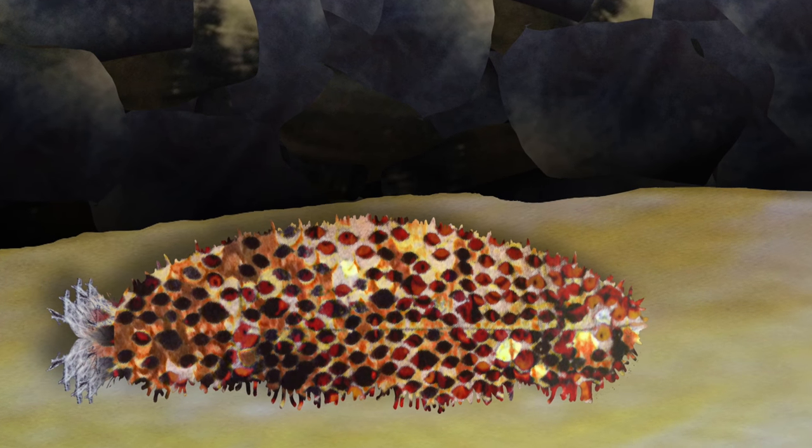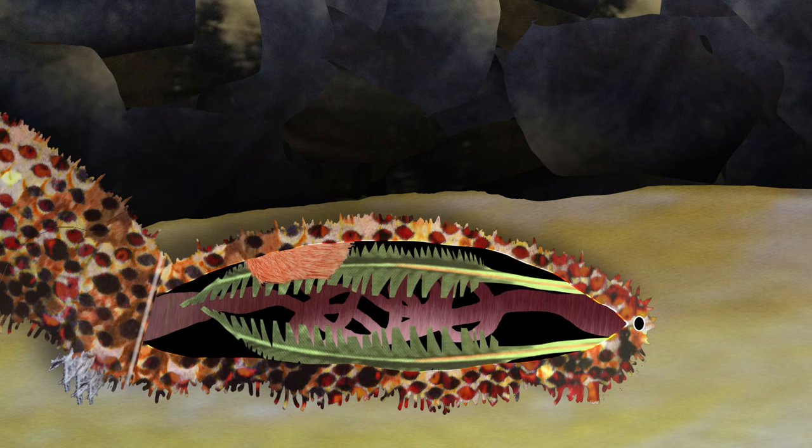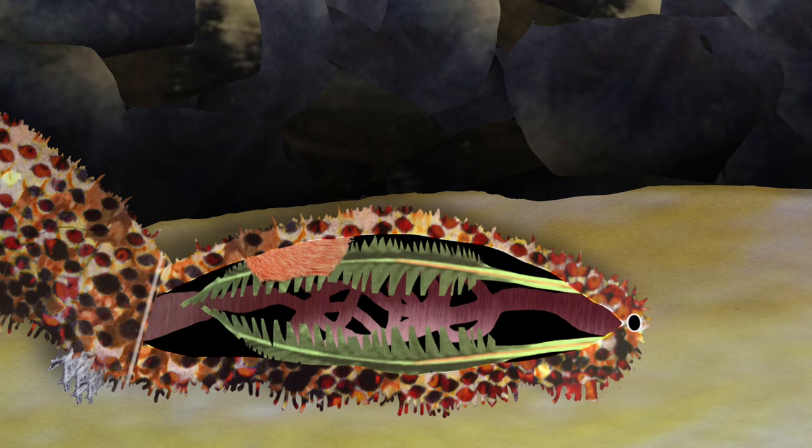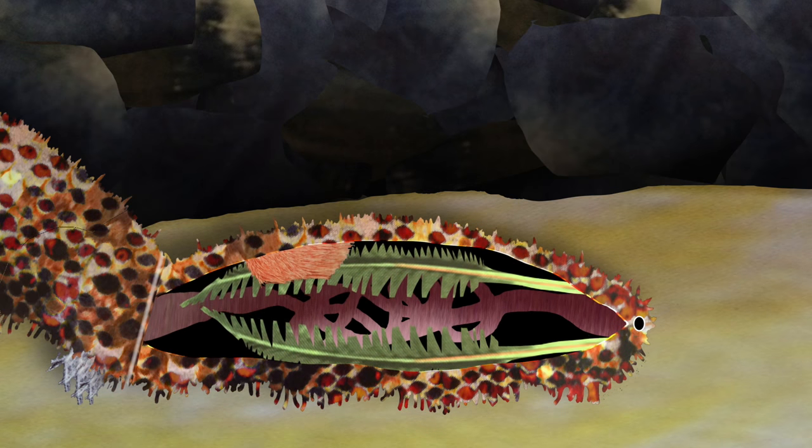But sea cucumbers take this whole all-purpose thing a little further. To begin with, they actually breathe through their butts. Rather than using lungs, sea cucumbers take in oxygen by flushing water over organs called respiratory trees. And how does the water get into the sea cucumber? It's pumped in through the back door by the muscles of the cloaca. Sometimes bits of food get pumped in too, and at least some sea cucumbers don't let those bits go to waste — they can actually eat with their butts as well.